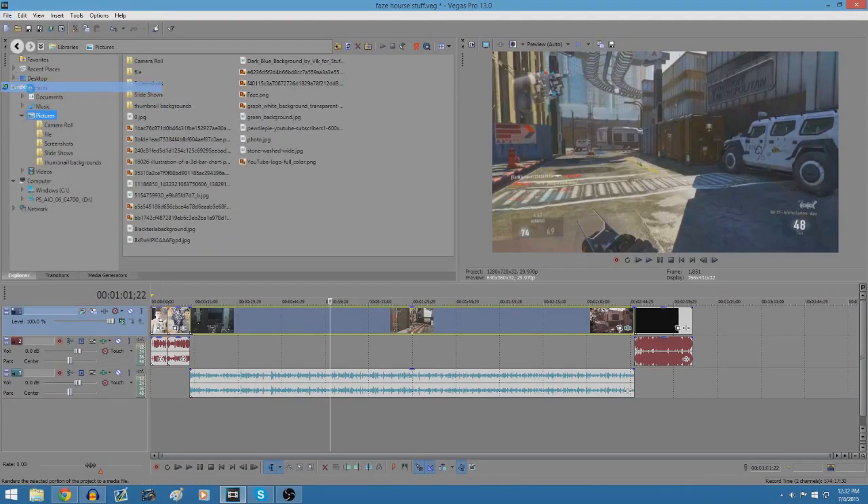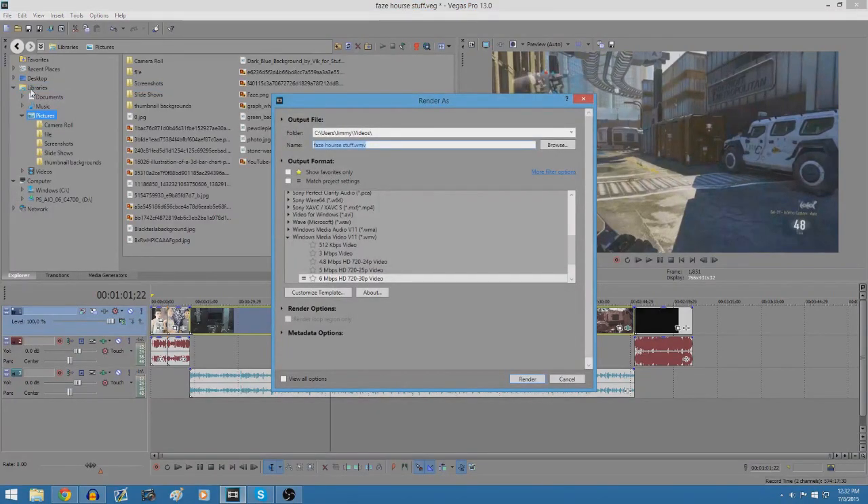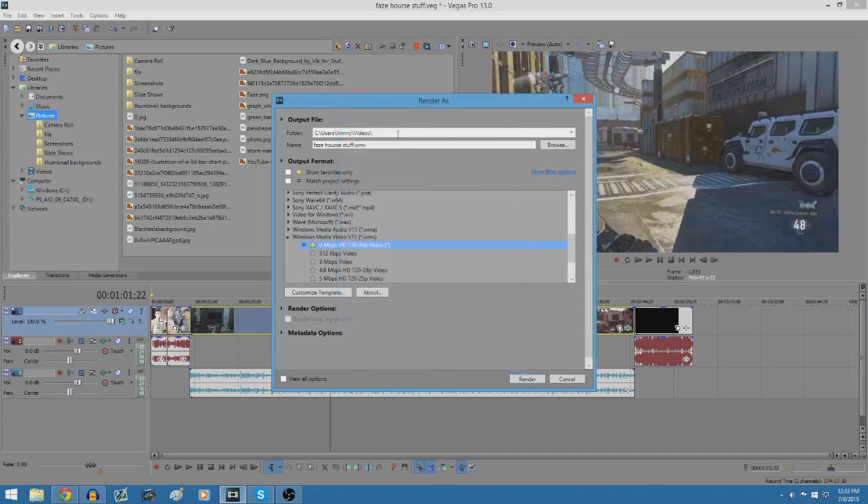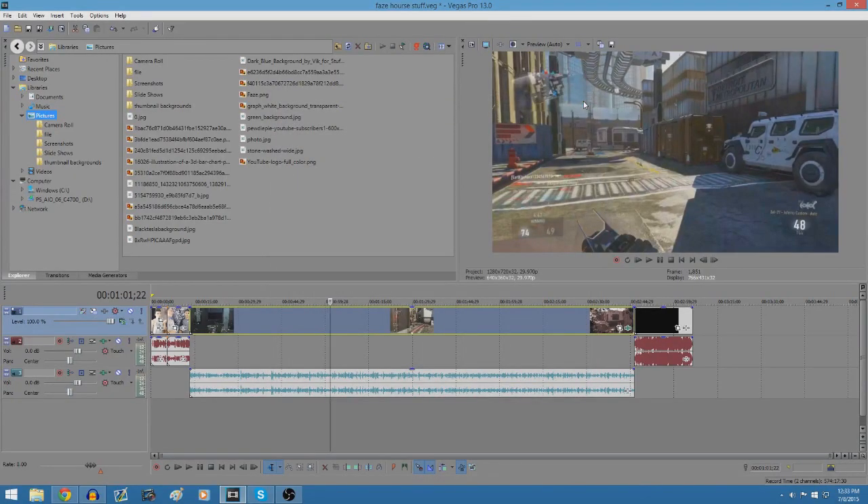Now for render settings in Sony Vegas — this works for Call of Duty gameplay, vlogs, anything. Go to Windows Media V11 .wmv, then go to 6 megabytes per second, 720p at 30 frames. Under Video, drag quality to 100. Set the bitrate to 8 — it makes a huge difference; the file will be bigger but the video will be smoother. Under Project, set video rendering quality to Best, click OK, name it, and hit Render.